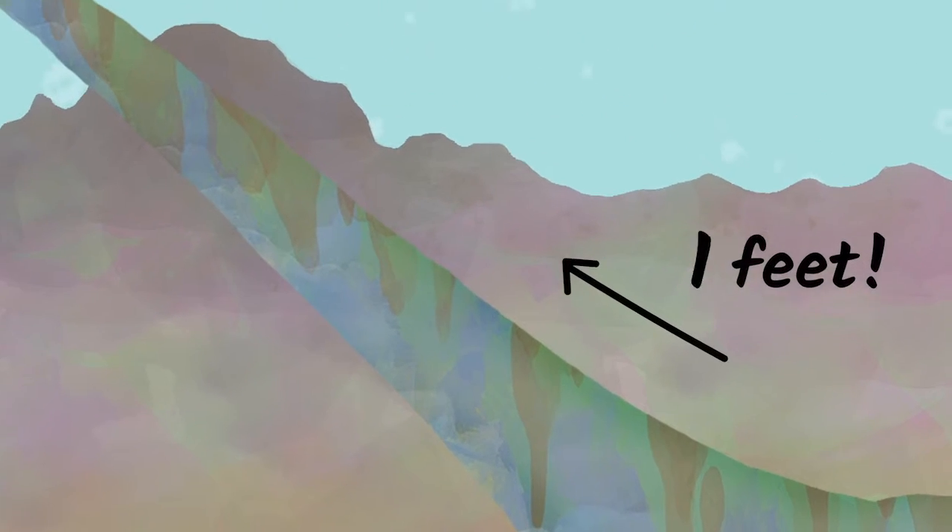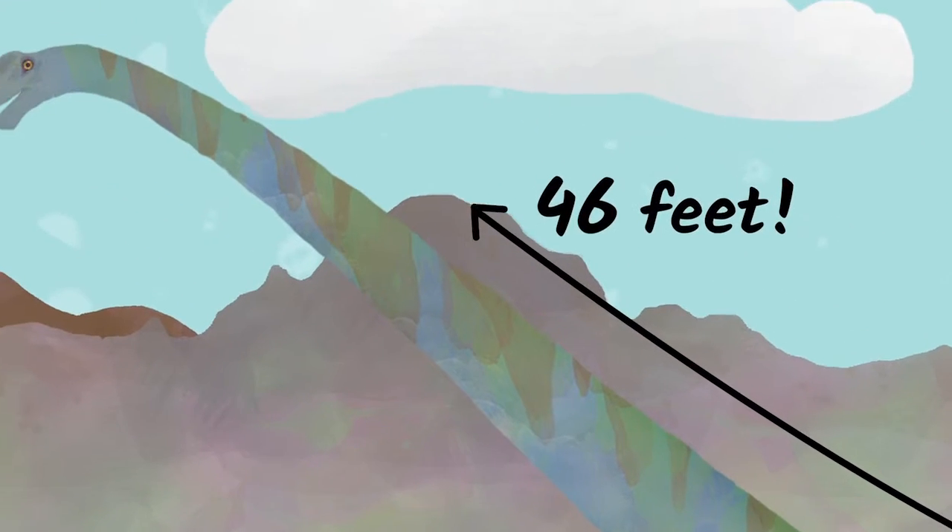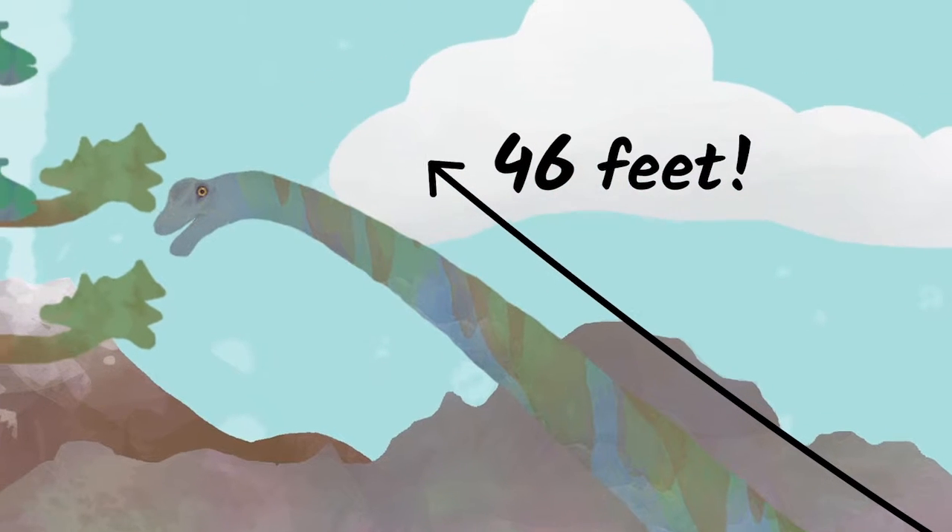Their necks could grow to be as long as 46 feet. That's like having a neck that is as tall as a four-story building.